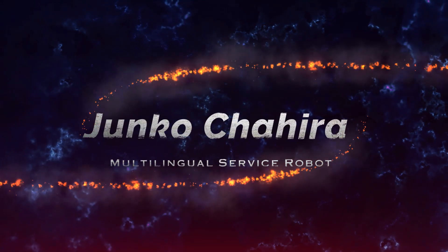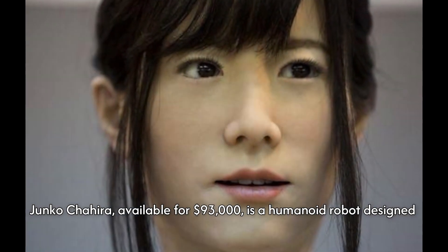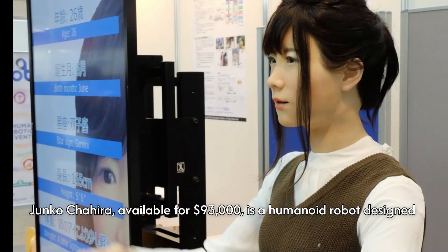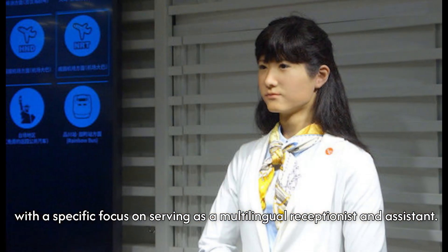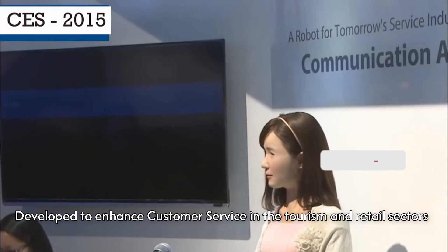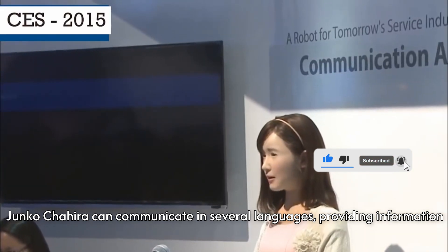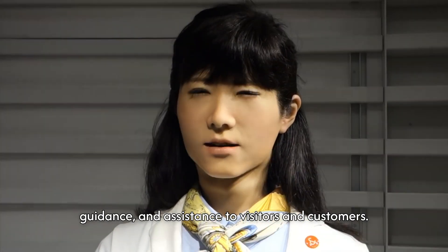Number 1: Janko Chihira, Multilingual Service Robot. Janko Chihira, available for $93,000, is a humanoid robot designed with a specific focus on serving as a multilingual receptionist and assistant. Developed to enhance customer service in the tourism and retail sectors, Janko Chihira can communicate in several languages, providing information, guidance, and assistance to visitors and customers.